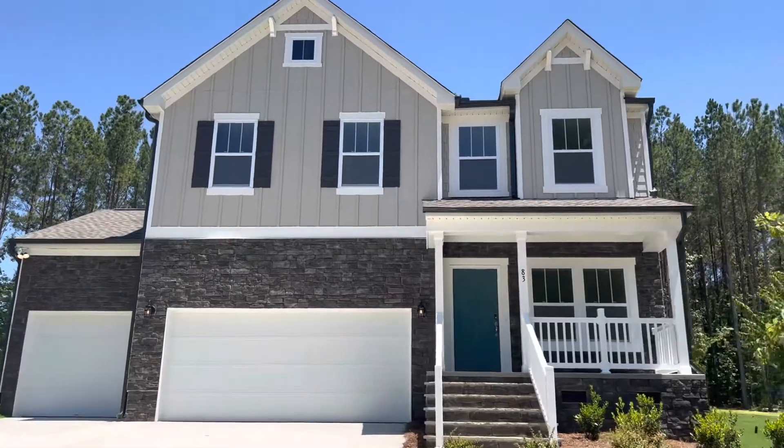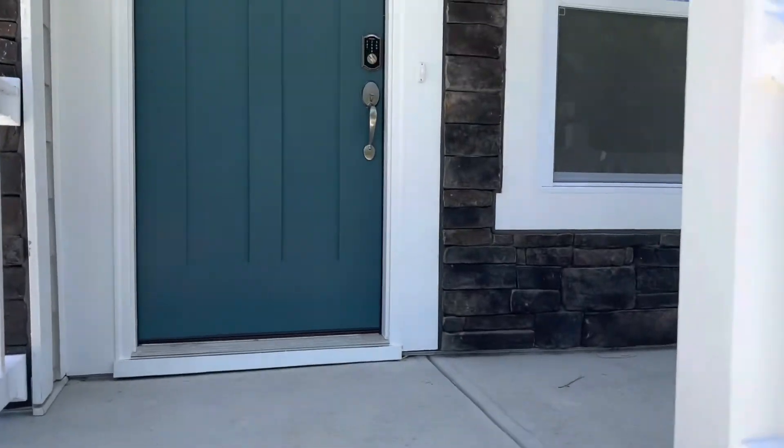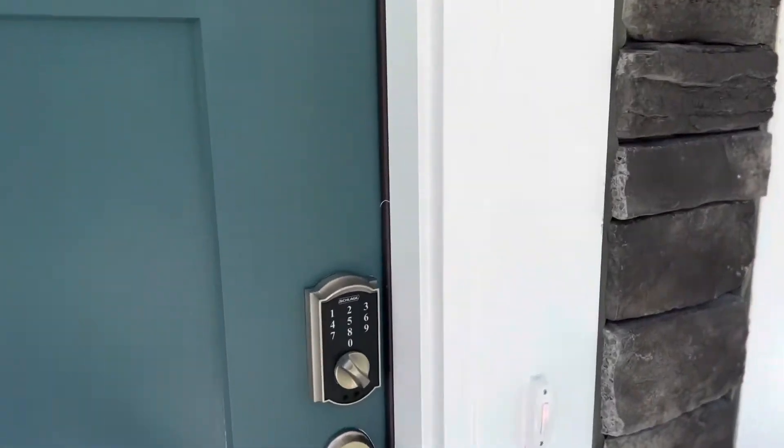Hey guys! I'm so excited to show you today our Lennox home, which is currently available in Jackson Springs and Willow Springs for $4.99. This home is going to be move-in ready in July.